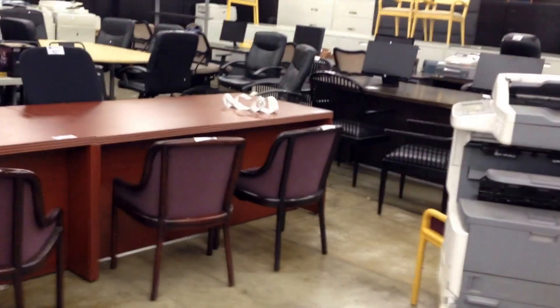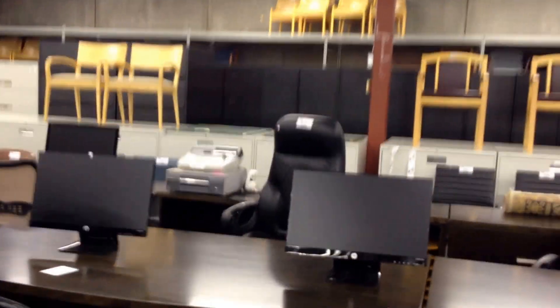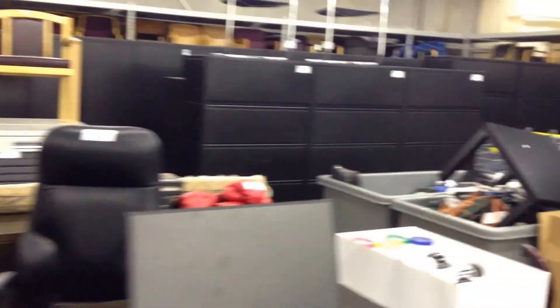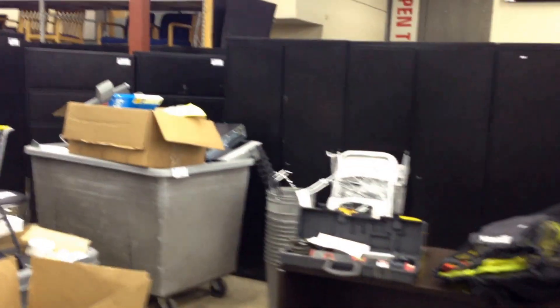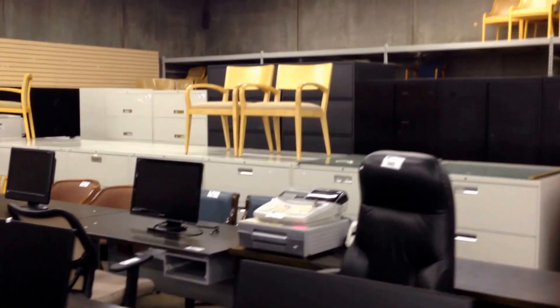We've got some Herman Miller Aerons in here as well, photocopiers, Herman Miller Meridian file cabinets and storage units, all in great condition. We've got Scali Durante chairs with a nice leather and maple frame.